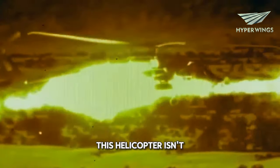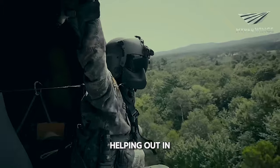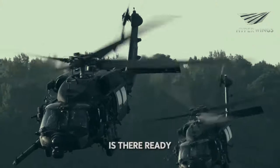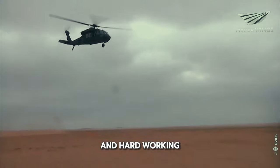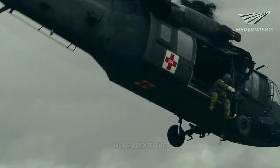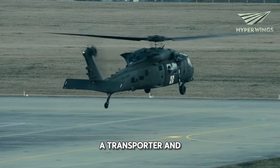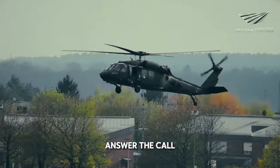This helicopter isn't just a big deal in one place — it's flown all around the world, helping out in different countries and different situations. From war zones to natural disasters, the Blackhawk is there, ready to lend a hand. It's earned a reputation as a reliable and hard-working helicopter, trusted by soldiers and commanders alike. So when you hear about the UH-60 Blackhawk, remember it's more than just a helicopter — it's a lifesaver, a transporter, and a silent guardian of the skies, always ready to answer the call of duty.